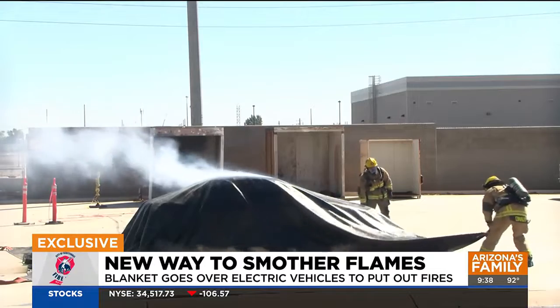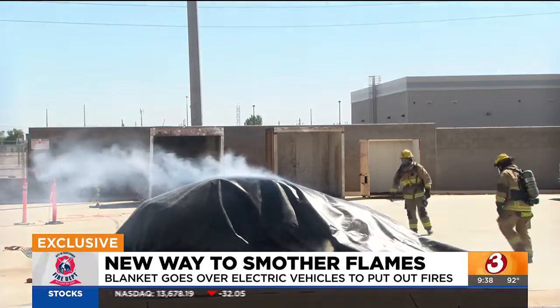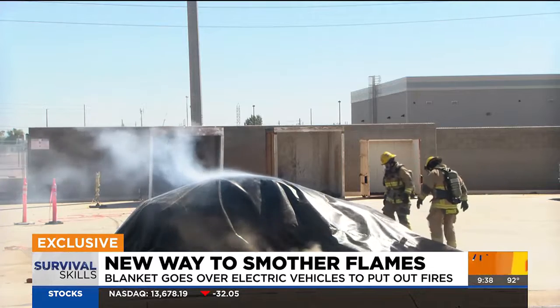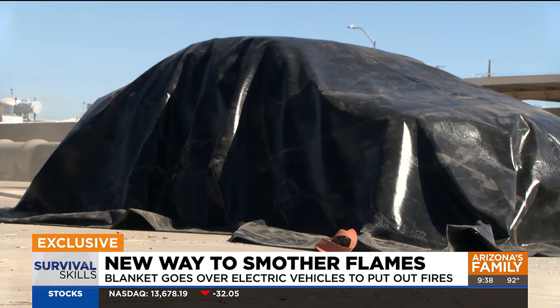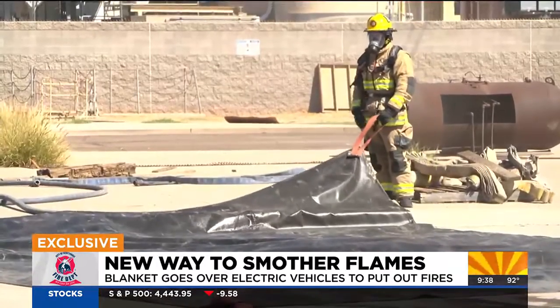Another tool in the toolbox — that's what we're looking for. If it's another tool in the toolbox that we can use to take out and throw over this car — say it's off-gassing — and this blanket covers it, well, we've just stopped that off-gassing from going into a mall or a residential area. That's huge for us, so we want to see if this works.